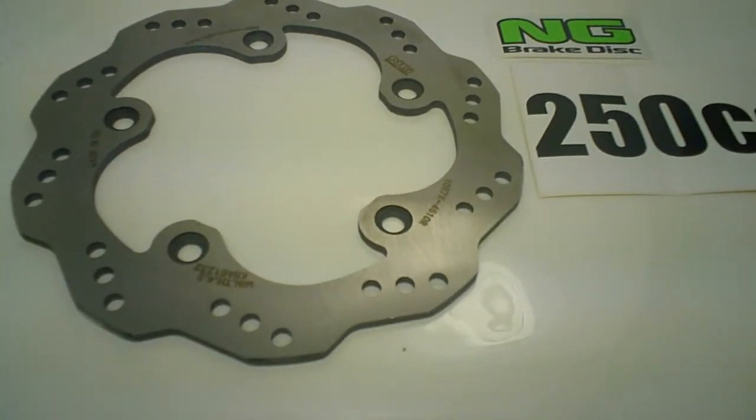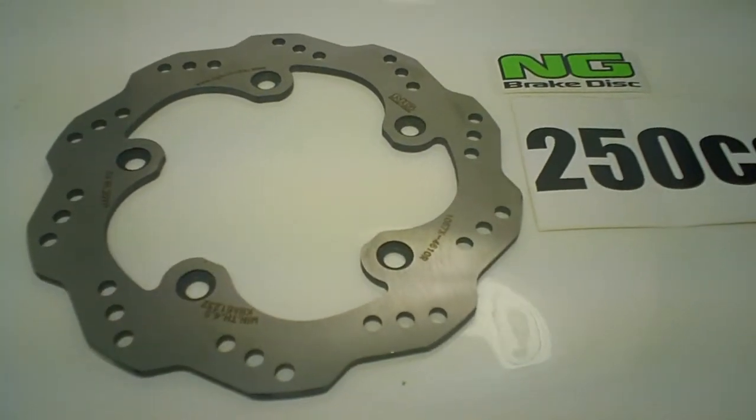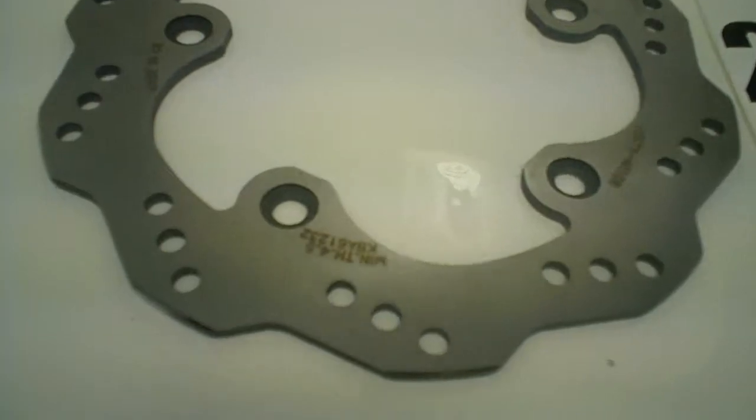So make sure to get the best selling disc brake for your Xciting 250, 300, or 500cc, available now from MRP NG Disc Brakes.